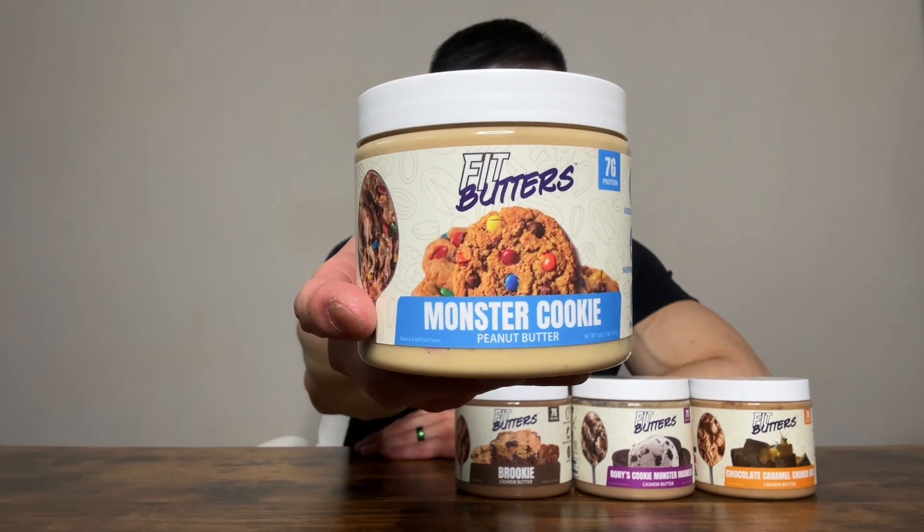If I had to rank them: first, the Chocolate Caramel Crunch Bar Cashew Butter; followed by Rory's Cookie Monster Madness because I love Oreos; third, the Brookie — nice, perfect chocolate brownie; and fourth — don't get me wrong, this is still absolutely delicious — the Monster Cookie. I love the M&Ms inside.